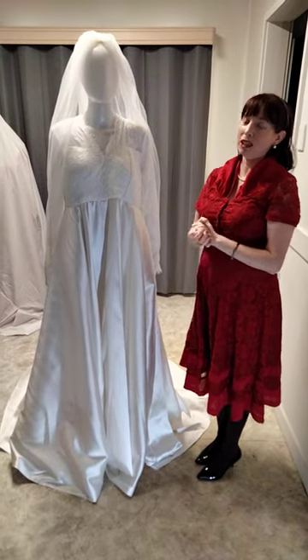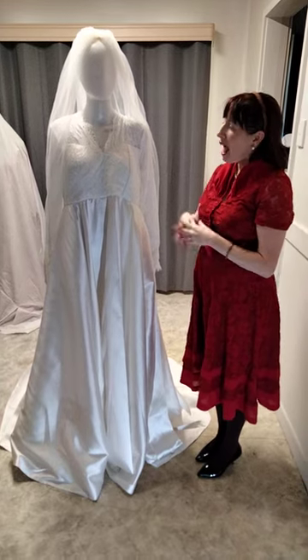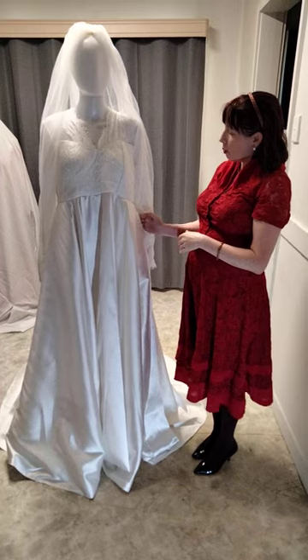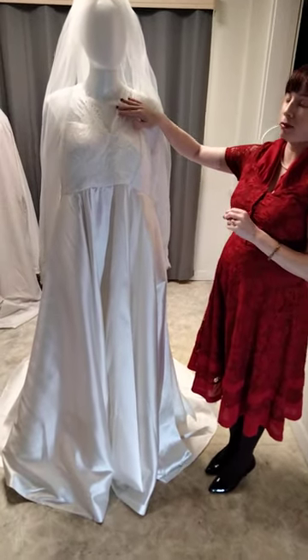Order 508 maternity wedding gown. The bride is having a Sunshine Coast hinterland wedding up at Kin Kin. We've got our beautiful matte shimmer satin. Pockets of course hidden in the skirt, but the detail in this dress really comes from the lace.